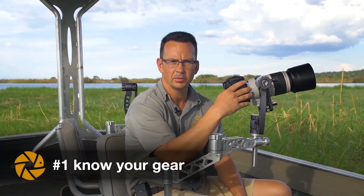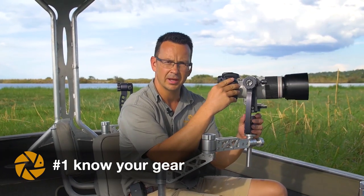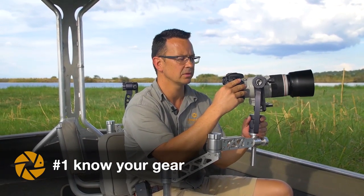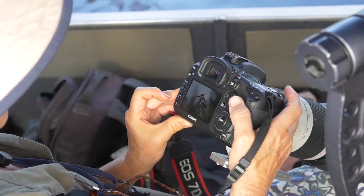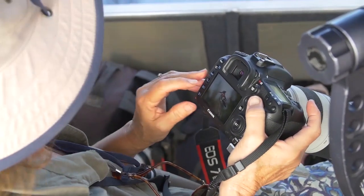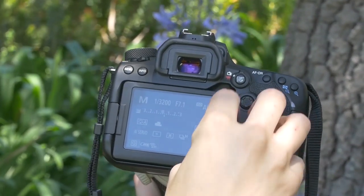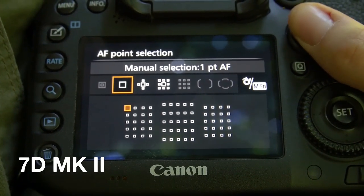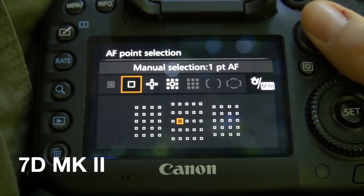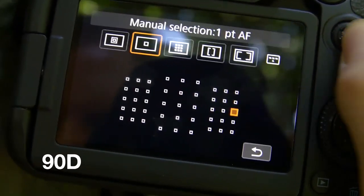Tip number one is know your gear. Get comfortable with your camera before you go out in the field. Know where the buttons are, so when a situation appears you know at least which button to press and don't find yourself wondering what to do. If you want to move your focus point, know where to do that — you don't need to always take the picture in the middle.